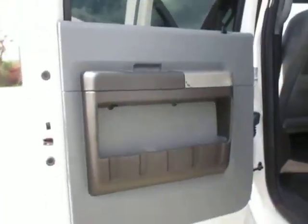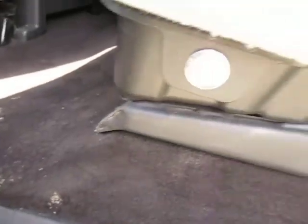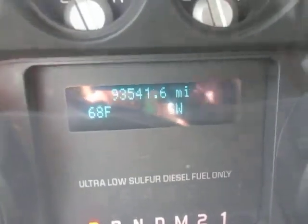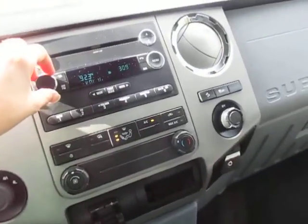The truck runs, drives, and shifts perfect and is in perfect condition on the interior and exterior. No staining of the carpet or seats. The truck has 93,541 miles on it. As you can see, there is no fogging in the gauges and all the gauges work correctly.